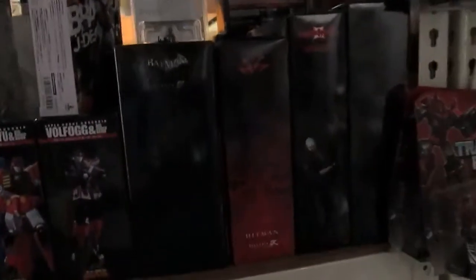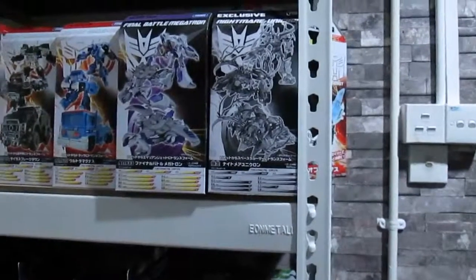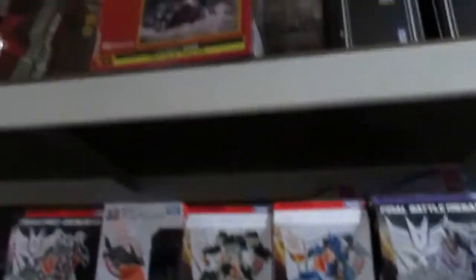And they have the Batman Arkham City figures from the excellent game. And we have the Japanese version Transformers here, which has a better finishing compared to the China-made ones.